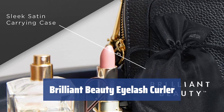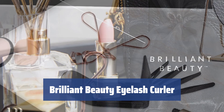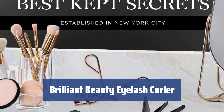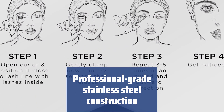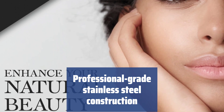Number 3. Do you want to achieve the perfect curl for your eyelashes? The Brilliant Beauty Eyelash Curler is the solution you've been looking for. Its innovative design ensures a natural and beautiful curl every time. Made of surgical-grade stainless steel, this eyelash curler meets professional standards.